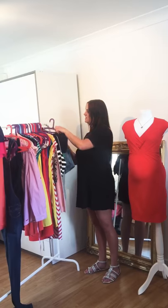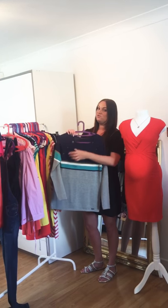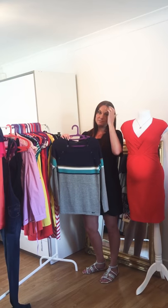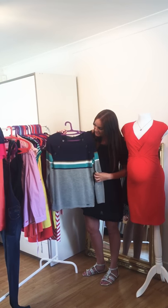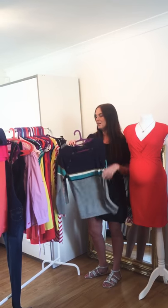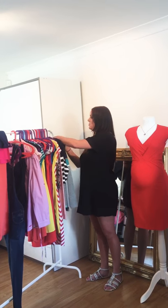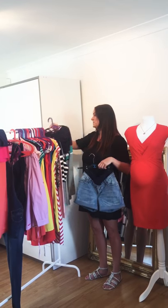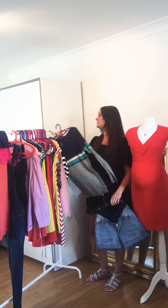We have this really nice maternity and nursing jumper with the stripes, which are always on trend during pregnancy because they really accentuate your bump. It's got press studs at the side for easy access feeding, and it's a really nice lightweight knit material — great to chuck over the shorts in an evening if it gets a little cold, or over a nice pair of jeans.